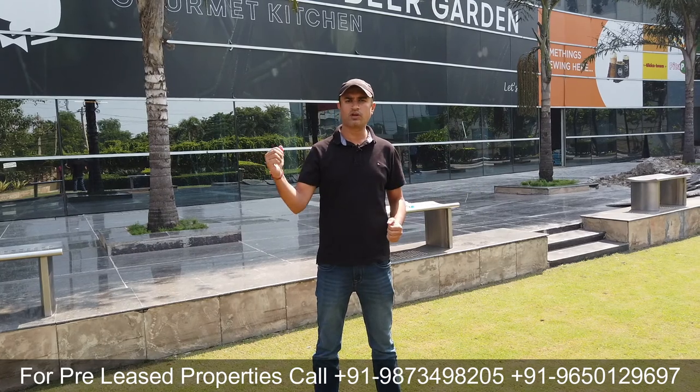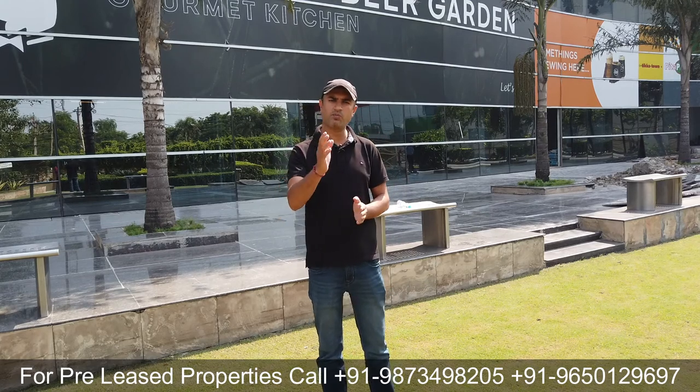Office space की बात करें तो इस location के साथ-साथ Unitech Cyber Park 2, Sohna Road, Golf Course Road, Golf Course Extension Road — जहाँ पिछले 2-3 सालों में maximum leases हुई हैं — वहाँ पर भी हमारे पास pre-rented investment के multiple options हैं।